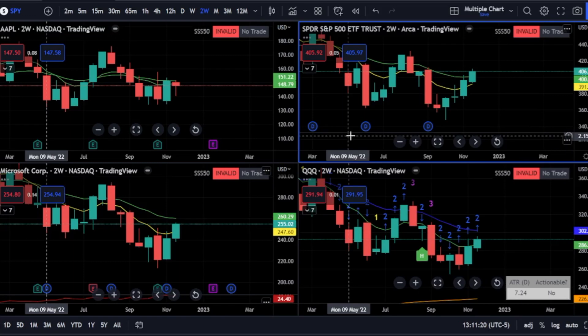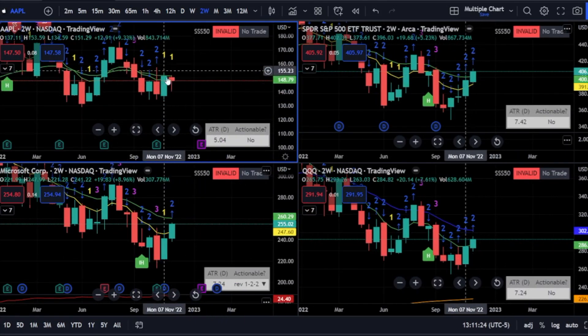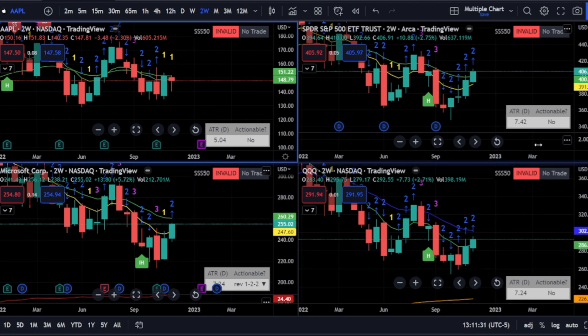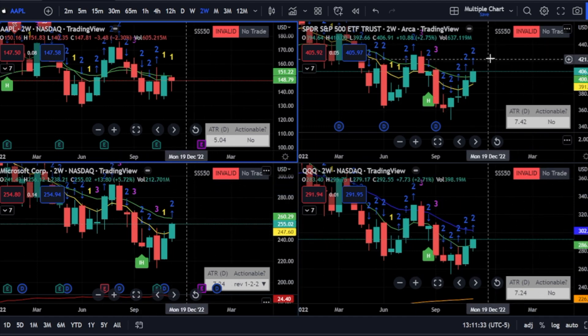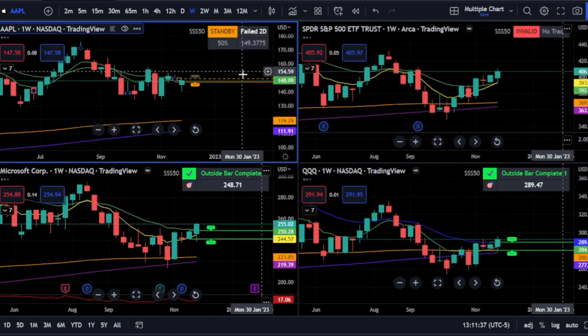On the two-week, Apple is giving a double inside — so that's not even a Strat signal. Microsoft, unless this reverses, is also not a Strat signal. So none of these are Strat signals on the two-week, but just kind of see where they are.